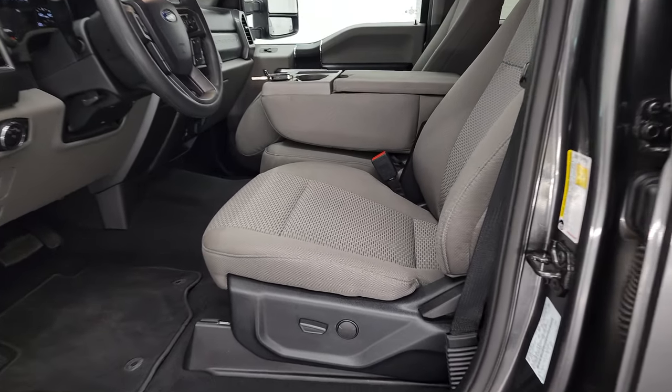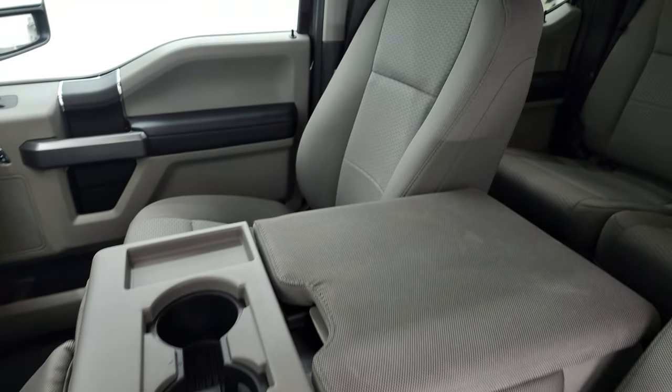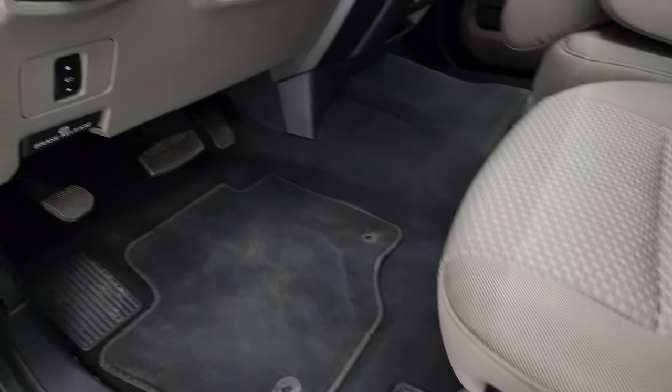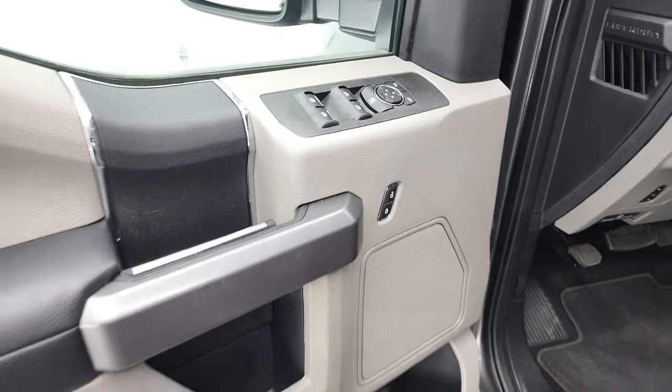Inside, the XLT package gives you the gray cloth interior. In the front, you get the 40/20/40 split bench seating with no rips or tears — they all look really good. It has a power driver's seat, factory floor mats, power pedals, auto headlamps, power windows, power locks, and power mirrors.